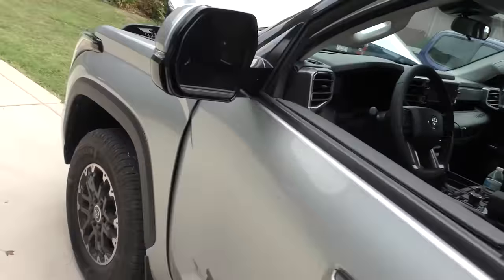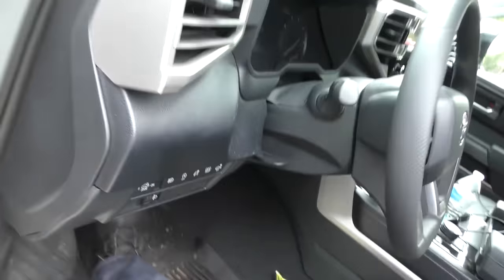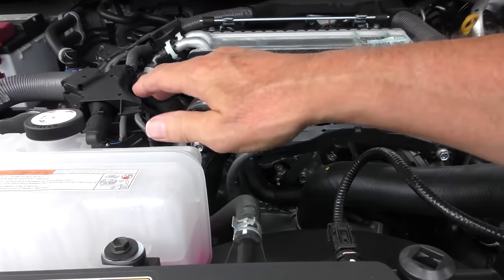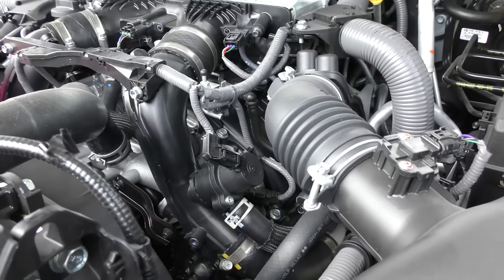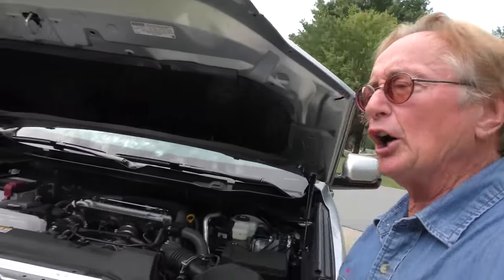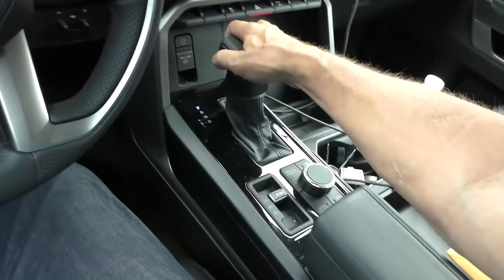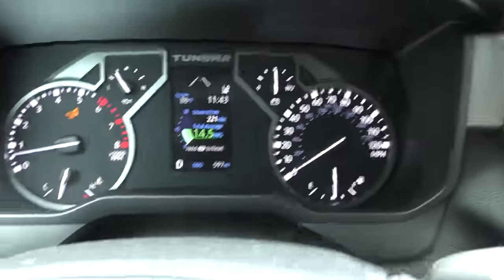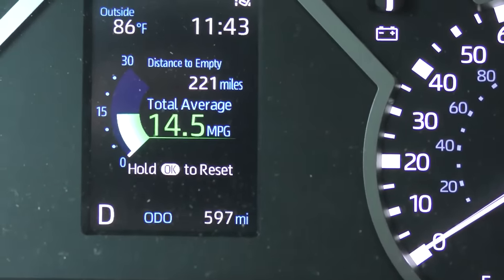I've seen some of these V6 engines from Toyota make noise — they didn't build them right. But this one — let's listen to it. That's a cold start-up and really, once it warms up off the cold start it makes a little noise, nothing outrageous. Even sitting here it makes quite a bit more noise than the V8 did — it's not as quiet. With the hood open, you really don't hear much at all. It's a V6, but it's not shaking at all. He's been driving it conservatively and getting 14 and a half miles a gallon.